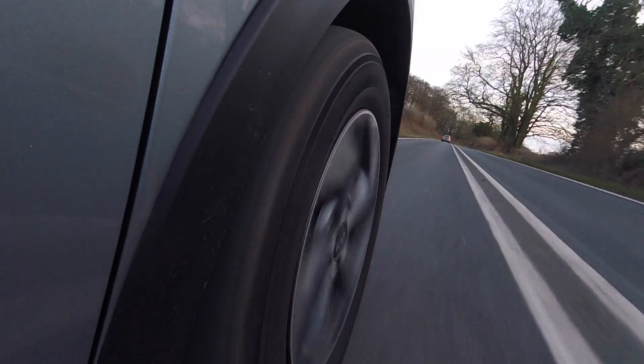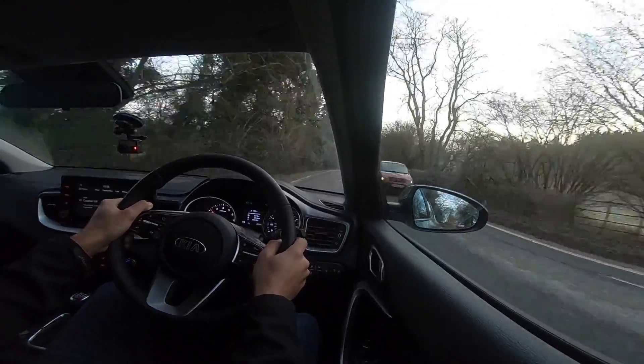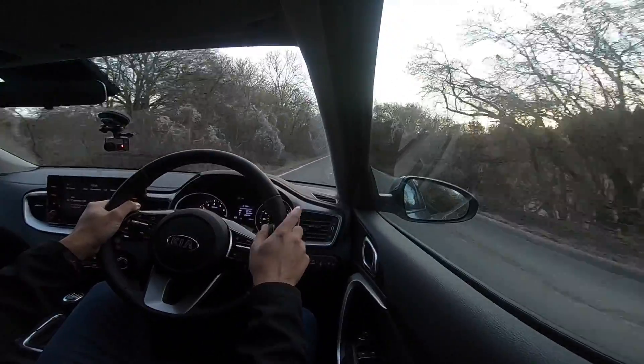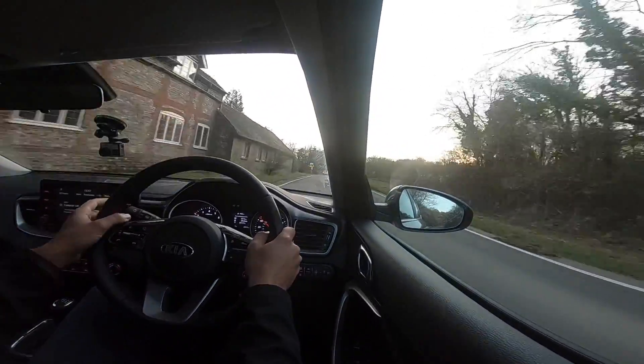Even for the base model you get LED headlights as standard - I think that's properly impressive. You get LED daytime running lights and LED rear lights too. Apart from people flashing you thinking your high beams are on - and the people who do that are usually the ones with old cars who probably don't even know what LED means!